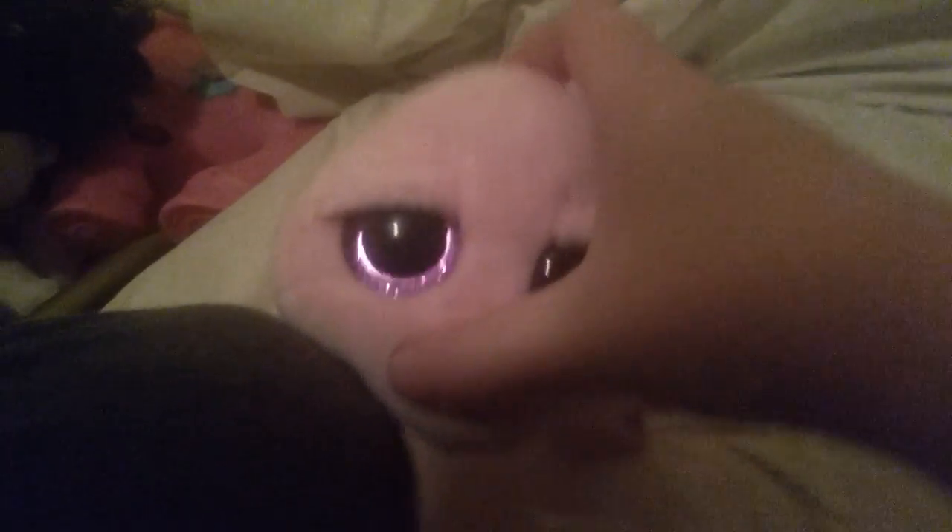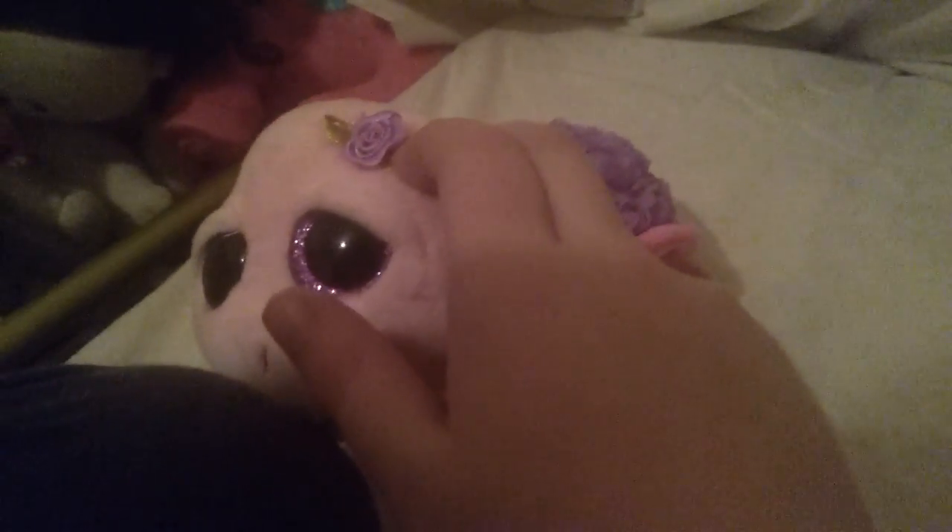Rose is really cute. She has roses all over her and it's just my favorite color, purple and pink. She's so cute and fuzzy. I wish you guys could feel her right now, she's so soft. And she has a little rose on her.